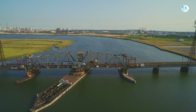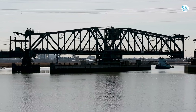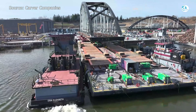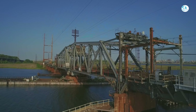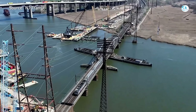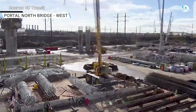For over a century, one aging bridge in New Jersey has been the single biggest headache for Amtrak and NJ Transit riders — breaking down, jamming open, and causing hundreds of delays on the busiest rail line in America. But now, a $2.3 billion solution is finally on the way. The new Portal North Bridge — taller, stronger, and built to last — promises to end this nightmare once and for all. Could this be the key to unlocking a faster, more reliable future for rail travel along the Northeast Corridor?